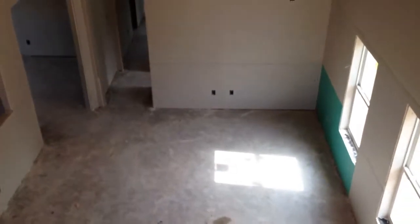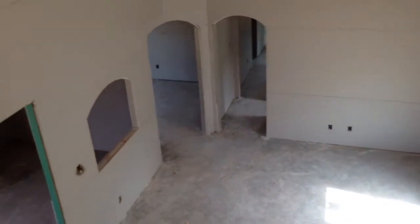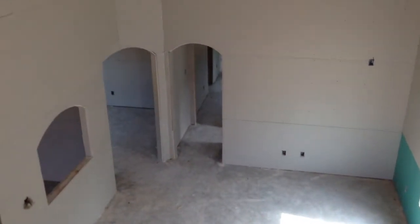So again, this is the Hidalgo. We build this particular floor plan in a few of our subdivisions. If you have any questions, please feel free to call me. My phone number is 936-648-3547. Thanks a lot.